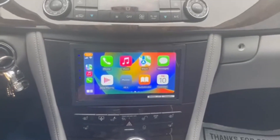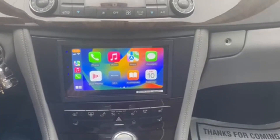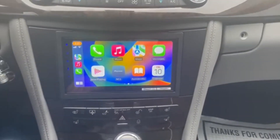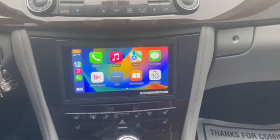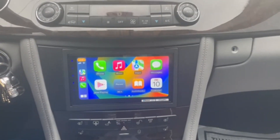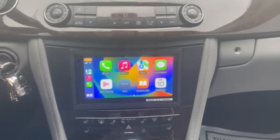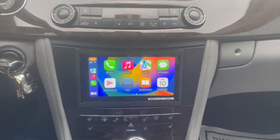No cutting, no drilling, no modifying to this vehicle — the factory radio goes back in and the kit fits in here perfectly, along with everything else in the car working. So this is a 2006 Mercedes-Benz CLS 55 AMG radio upgrade. Thank you for watching and please call me with any questions.